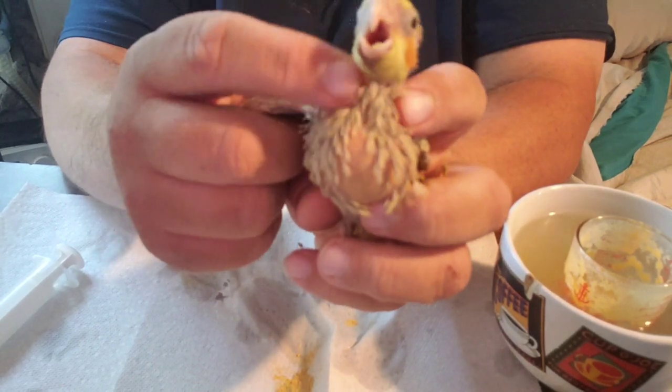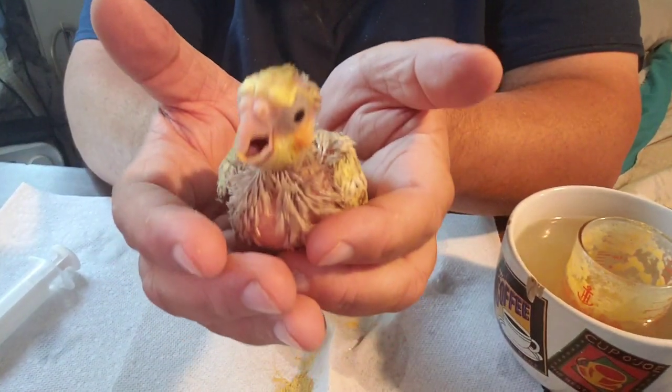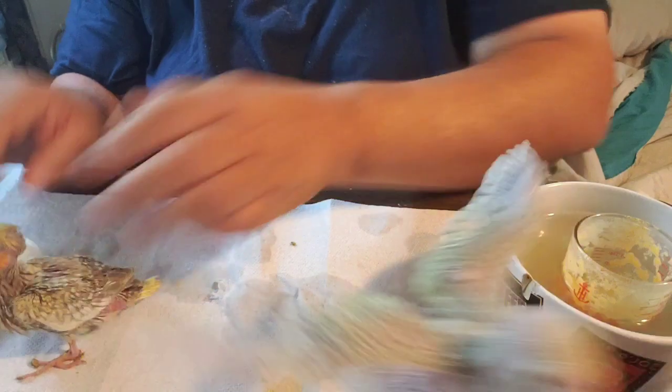You can see the esophagus going right into the crop, and from the crop the food slowly goes down into the gizzard — the proventriculus — that is their stomach.